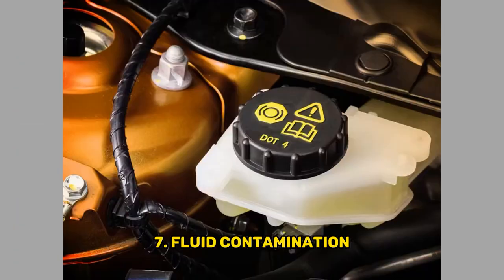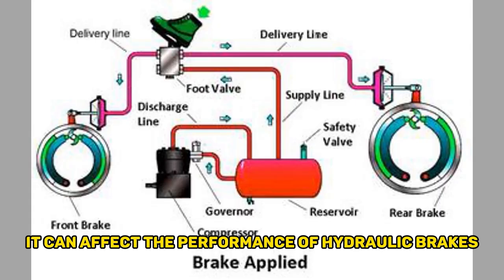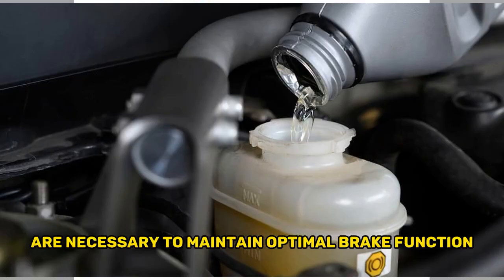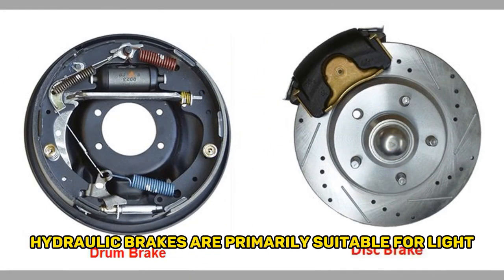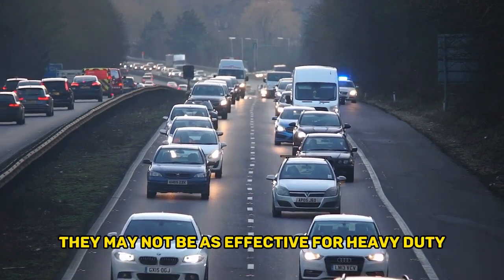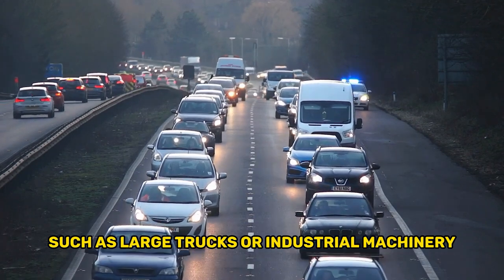Seventh, fluid contamination: if the brake fluid becomes contaminated or deteriorates over time, it can affect the performance of hydraulic brakes. Regular fluid flushes and replacements are necessary to maintain optimal brake function. Eighth, limited application: hydraulic brakes are primarily suitable for light and medium-sized vehicles. They may not be as effective for heavy-duty applications, such as large trucks or industrial machinery.